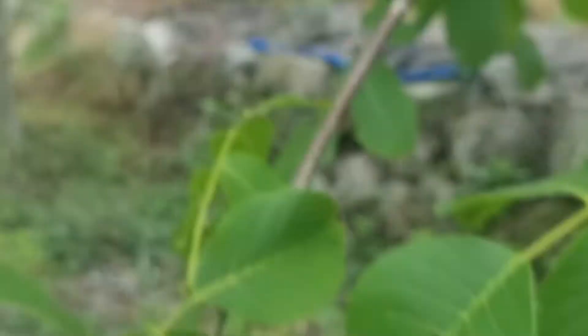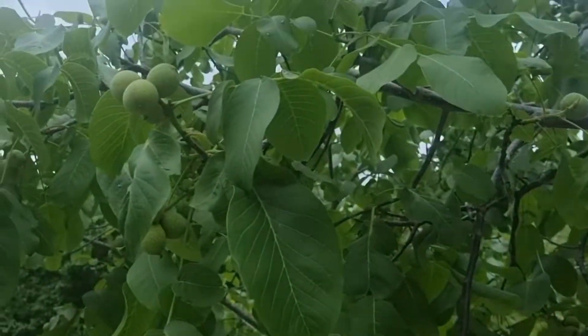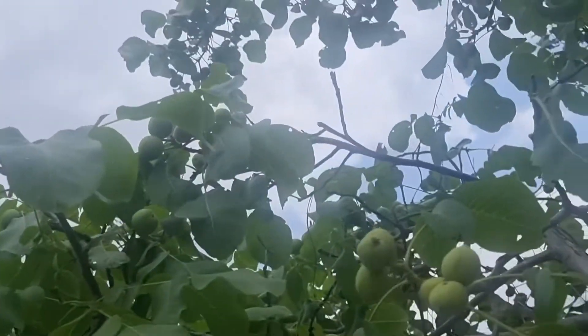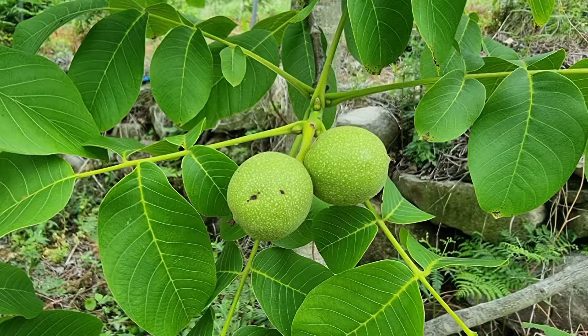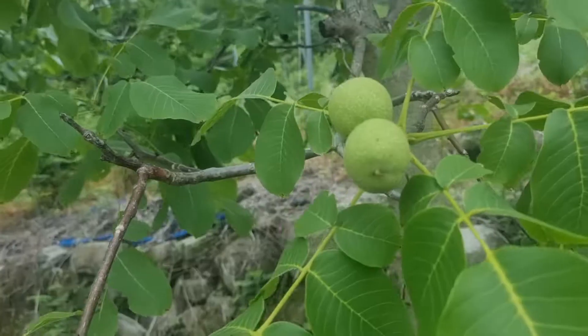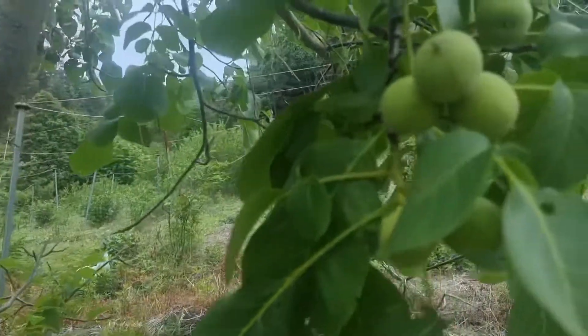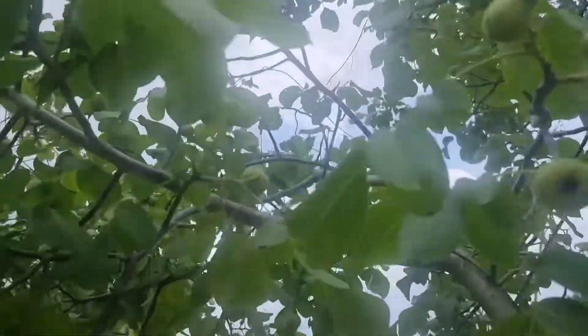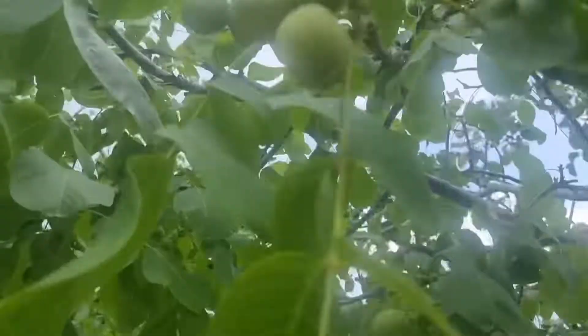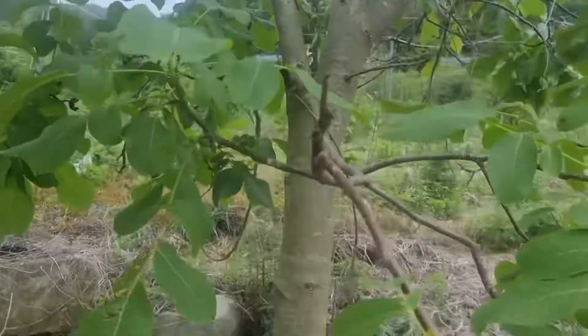HODU NAMU is a tree. It is a large tree, and it produces a lot of food.